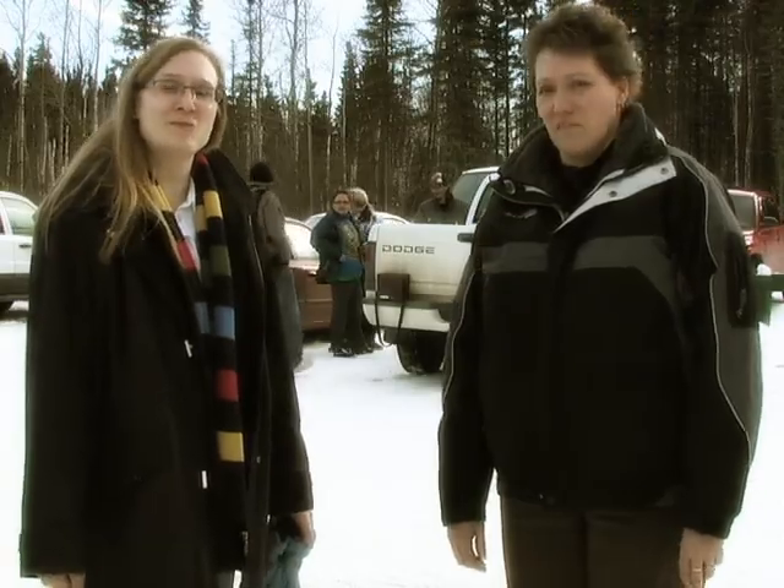I'm Shredder McGregold, one of the instructors with the Radiation Environmental Monitoring Protection Program. And I'm Jennifer Hendry, also an instructor with the Radiation Environmental Monitoring Protection Program.